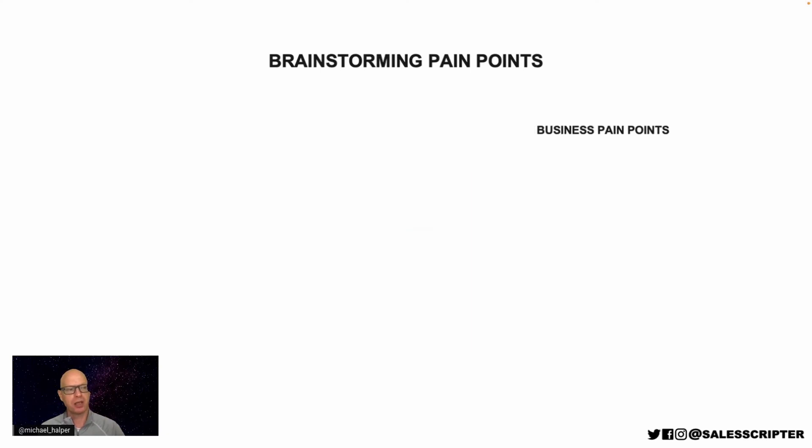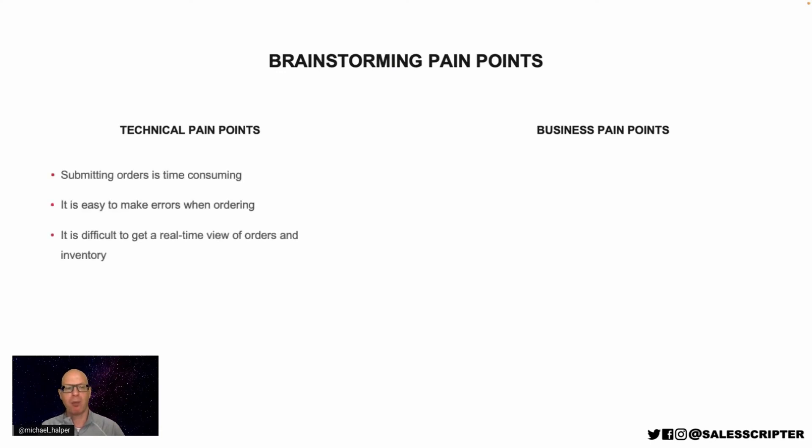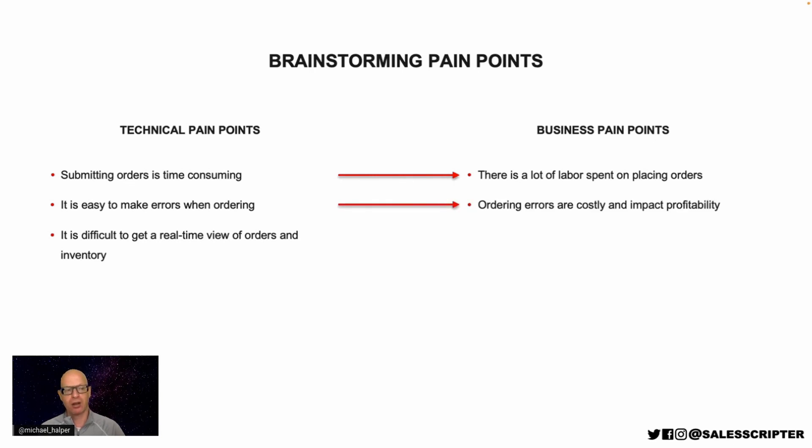We can continue with this process thinking about business pain points. We start with those technical pain points and for each one ask: how does that impact the business? When it's time-consuming submitting orders, the business pain point is that there's a lot of labor spent on placing orders and high labor costs. When it's easy to make errors, the business pain point is that ordering errors are costly and impact profitability. When it's difficult to view orders and inventory, the business pain point is that it's difficult to make decisions without visibility.